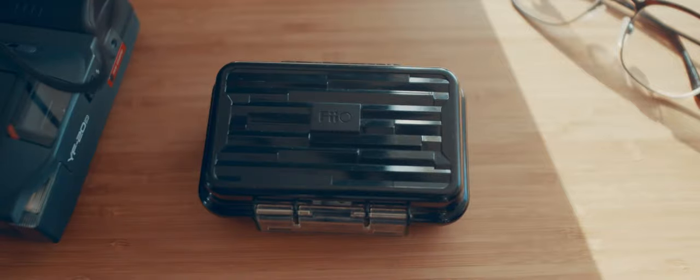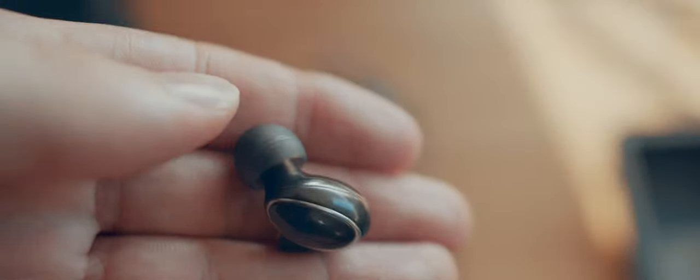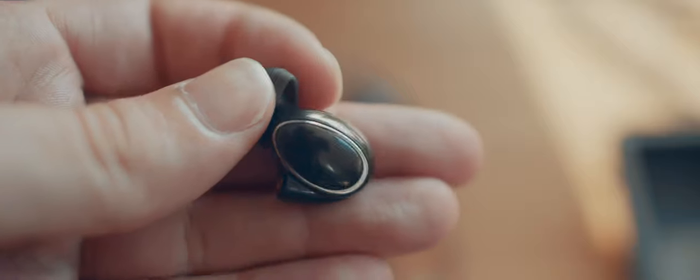And finally the Fio FH1 — a lot less to say here. Fantastic sound, unlimited battery life, and cheapest price. Can't beat this value for only 69 bucks.